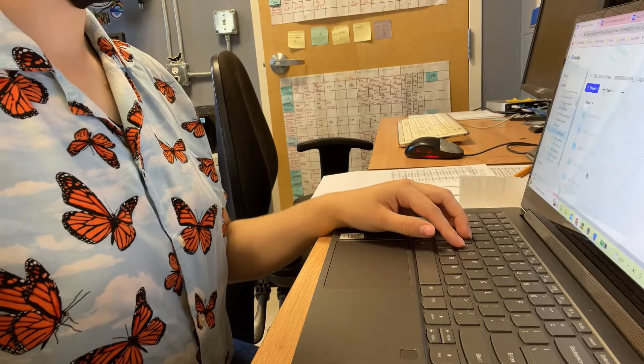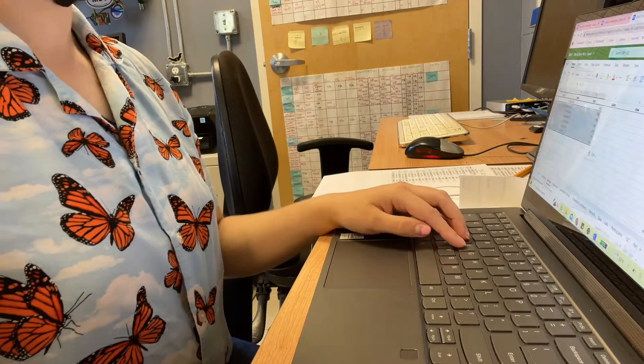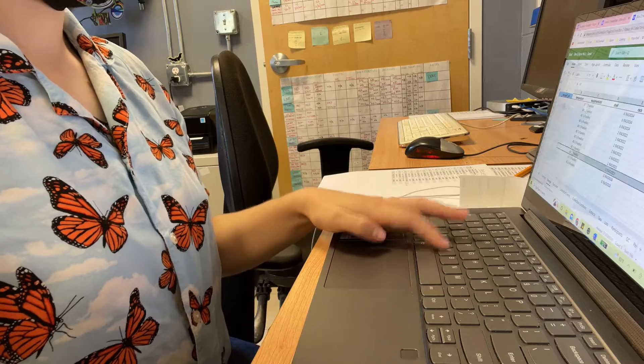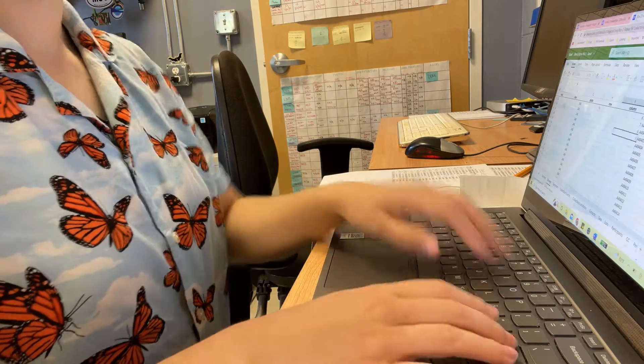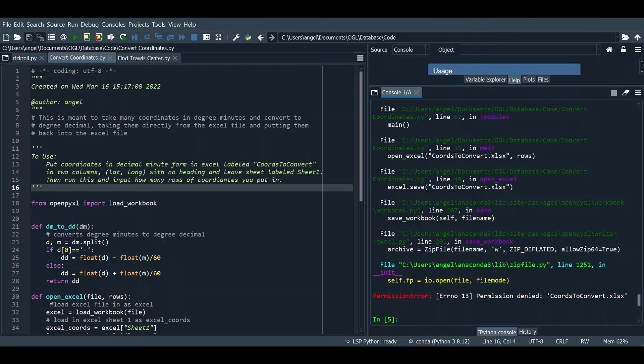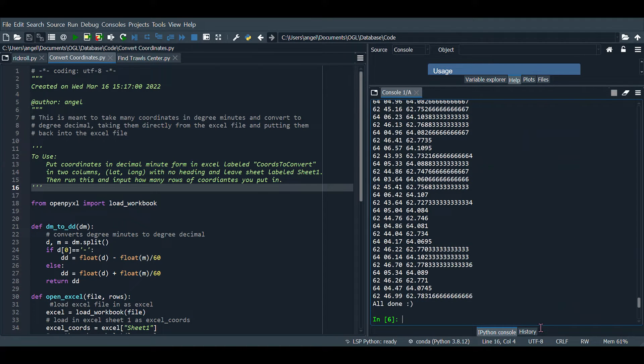I split my time between working on my computer and hands-on in the lab. On my computer, I gather additional data on samples using crew and dive logs from when the samples were originally collected. I then input this data about the samples into OGL's database. During my co-op, I was able to automate some of these processes by writing code, such as one that automatically converts location coordinates into the correct format for the database.